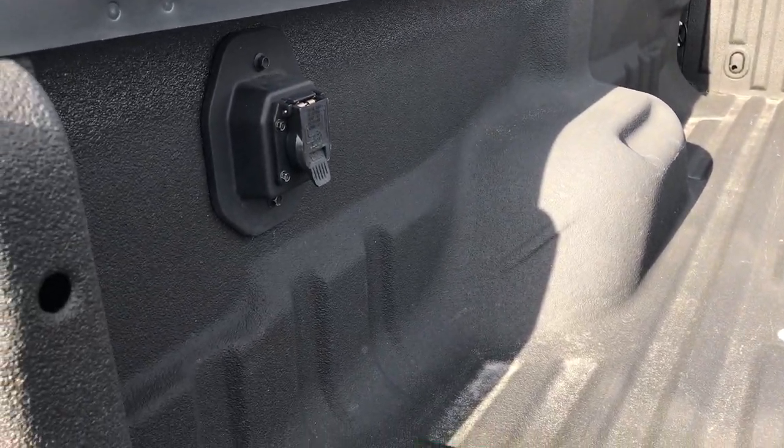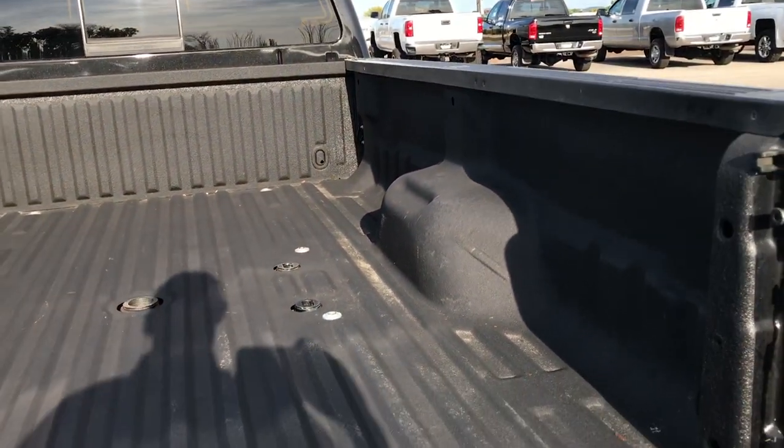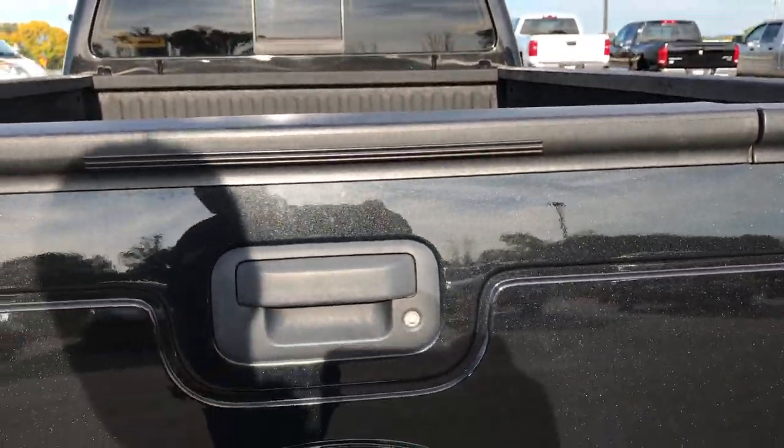You get seven-pin wiring in the bed already. Spray-in bed liner — very, very nicely done, very clean. You can really see that metal flake in that Tuxedo Black.